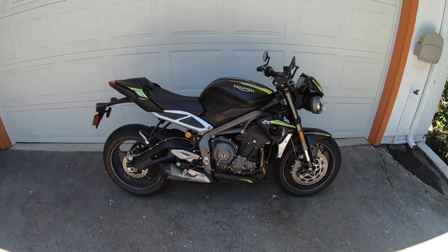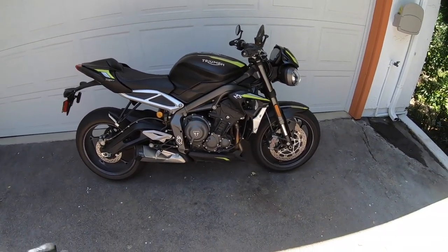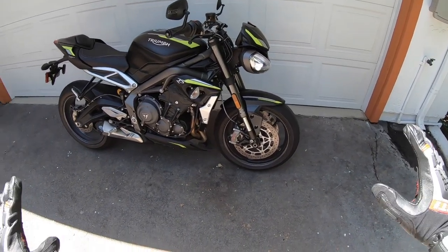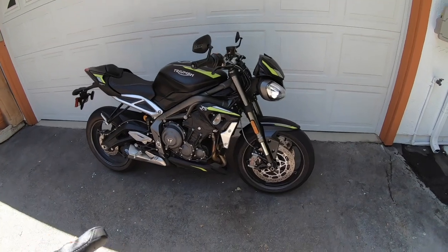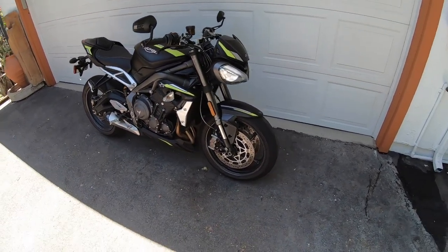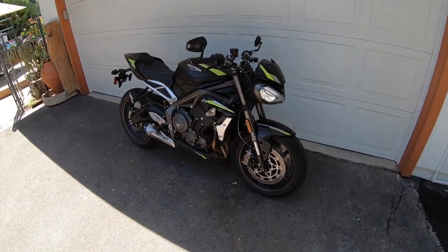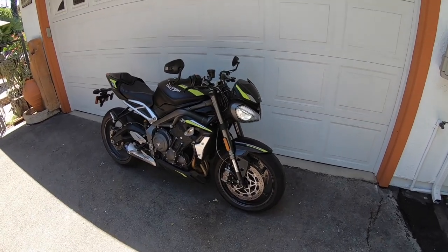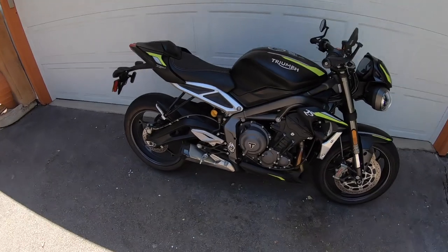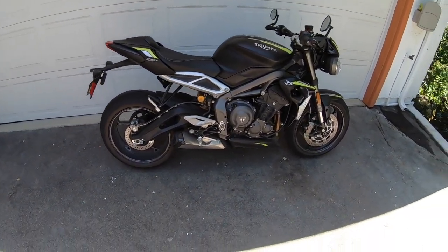Here it is — Triumph's 2020 Street Triple RS. This is Triumph's middleweight sport naked bike. They've been making this motorcycle since 2007. For 2020, they've made some technical improvements, put some reshaped bodywork on it, new LED headlamps, did some modifications to the engine to make it Euro 5 compliant in Europe, and give it a little bit more mid-range punch.